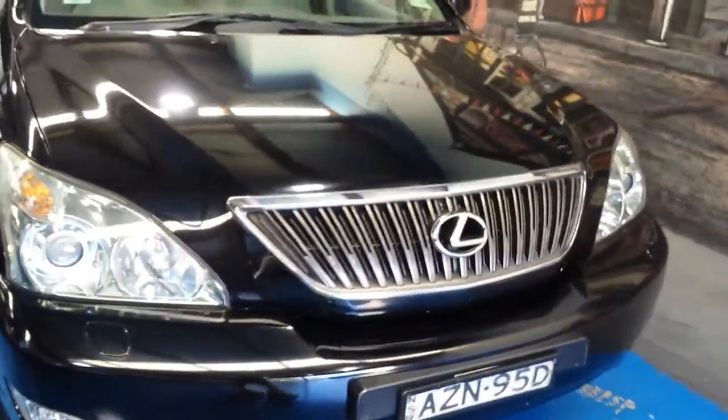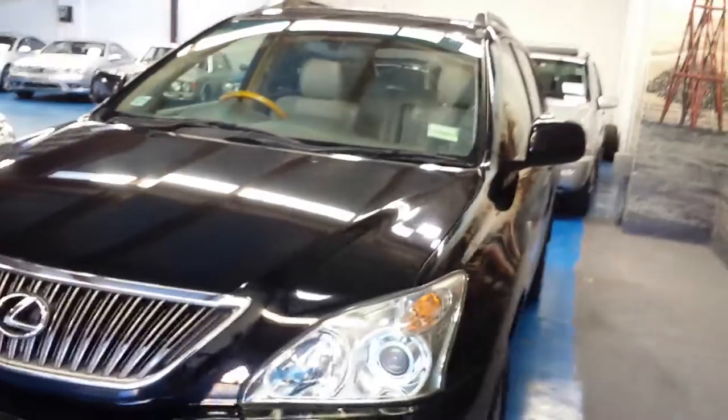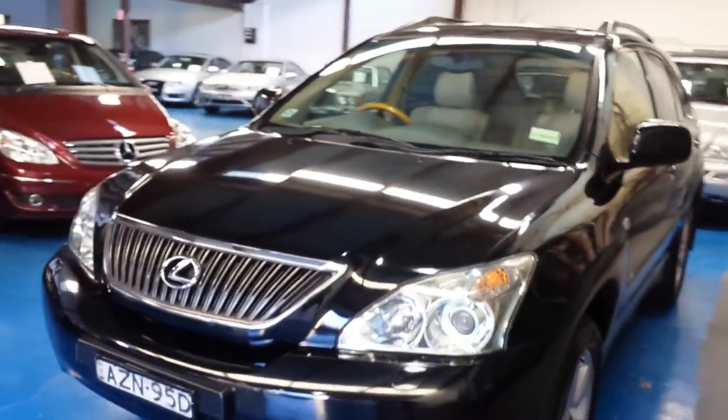They are a 3.3 litre six-cylinder engine — reasonably fuel efficient. They're a big car and you're going to be mainly doing city driving. You can expect about 10 or 11 litres per 100 kilometres around town and about seven or eight out on the highway.